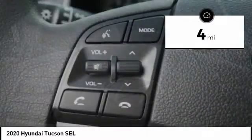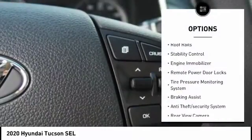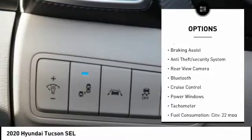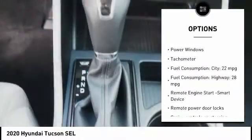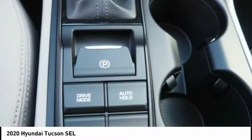This vehicle has less than 100 miles. Here are some of this vehicle's great options: roof rails, stability control, engine immobilizer, remote power door locks, tire pressure monitoring system, braking assist, anti-theft security system, rear view camera, Bluetooth, cruise control.